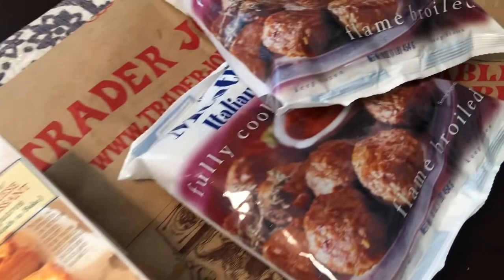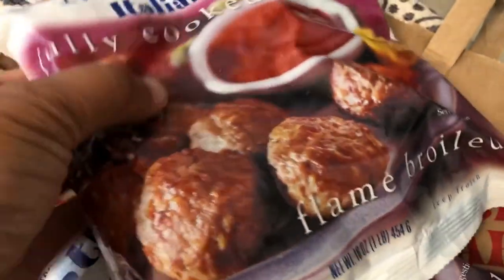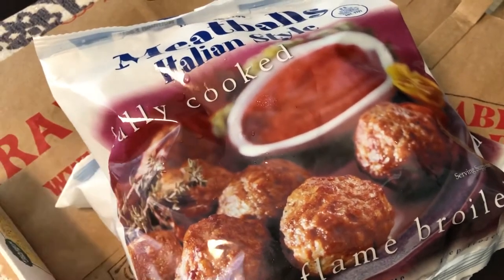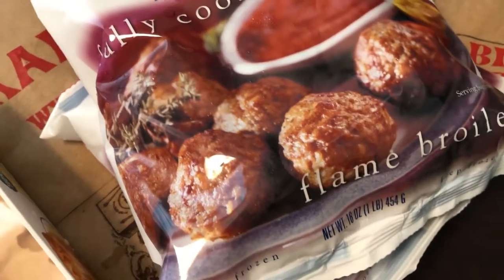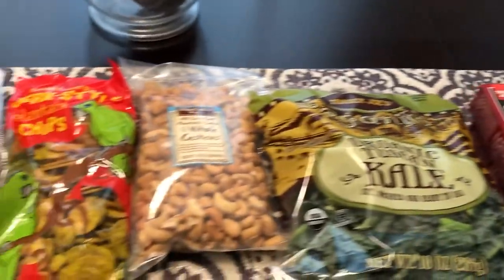I picked up two bags of fully cooked, flame broiled Italian style meatballs. I really like these Trader Joe's meatballs because they don't have any fillers in them. They were $3.99 a bag and both are one pound bags.